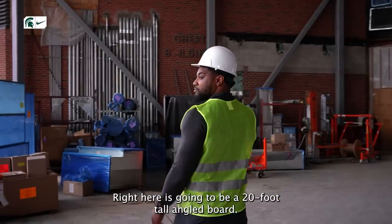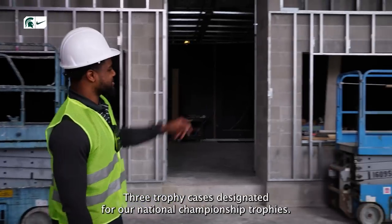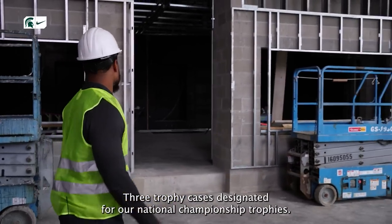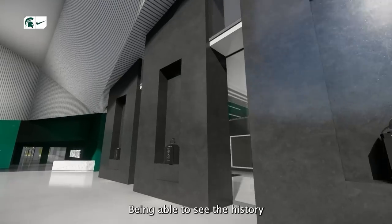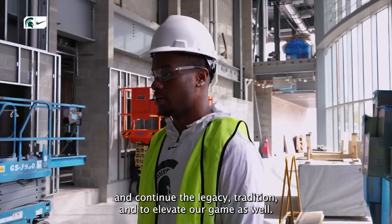Right here is going to be a 20-foot tall angle board — it's going to be as unique as it gets in the country. Three trophy cases designated for our national championship trophies, six of them, by the way. Being able to see the history and continue the legacy, it's a tradition, and elevate our game as well.